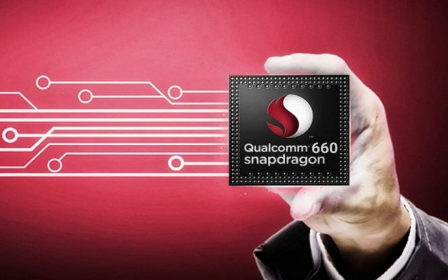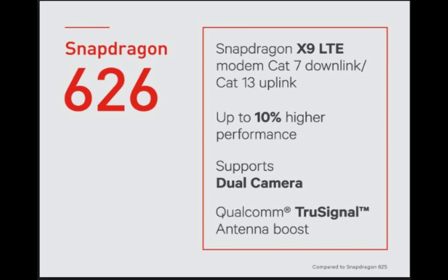Apart from the bump in RAM, the new variant is also powered by a Qualcomm Snapdragon 660 chipset. In comparison, the standard variant was powered by a Snapdragon 626 chipset.